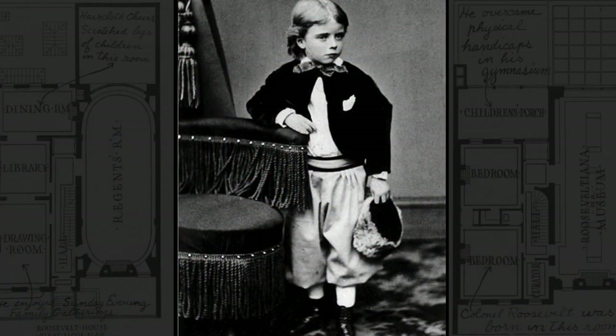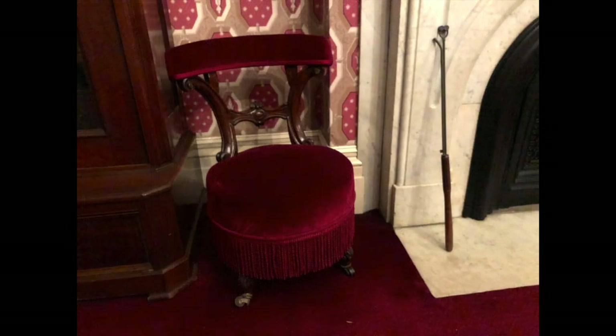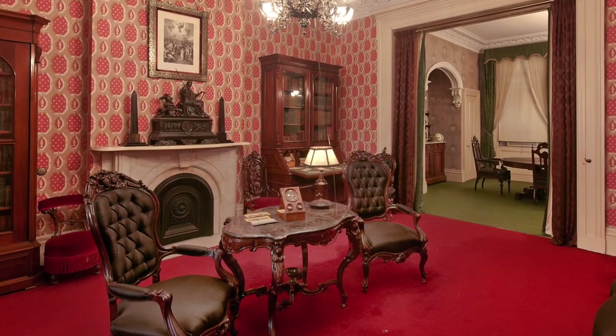A photo shows a young Roosevelt standing beside a chair, which is exhibited today. Roosevelt described the library in his day as having gloomy respectability.